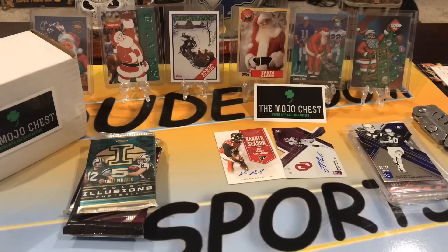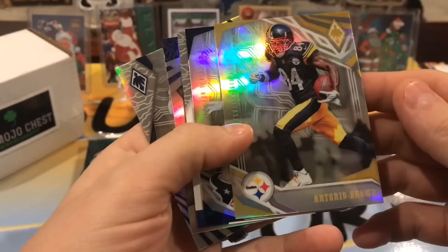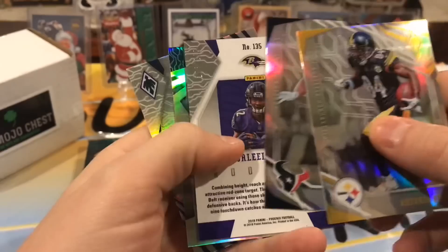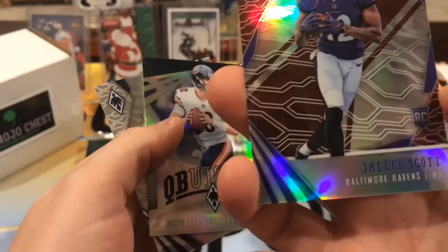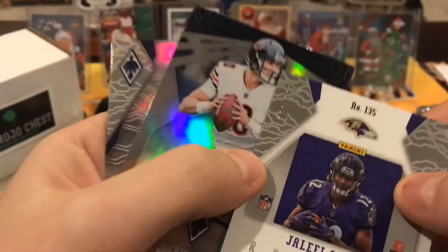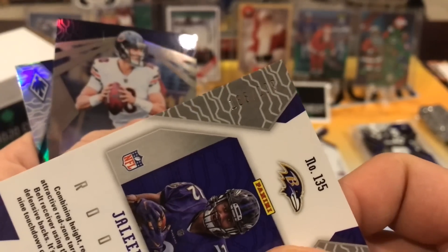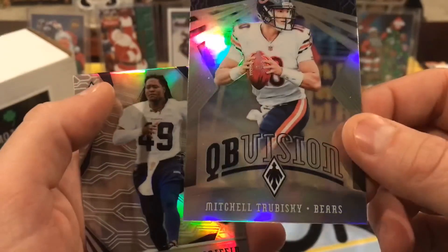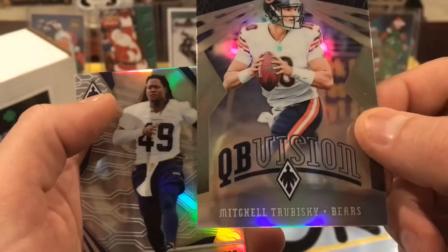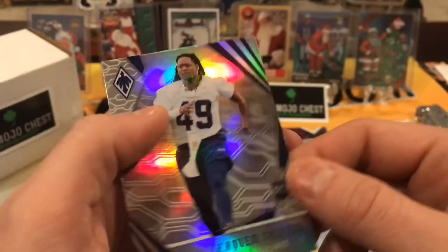Next we have 2018 Phoenix — this doesn't feel like a fat pack, so we'll see what we get out of her. Antonio Brown, JJ Watt, and we have Jaleel Scott numbered 186 of 299. Not the fat pack but still pretty nice — still doing good on hits. We also got a Mitch Trubisky and a Griffin.